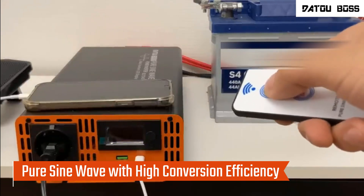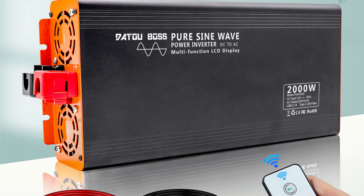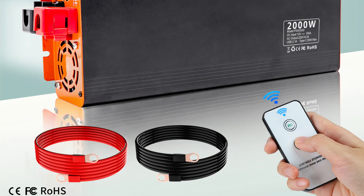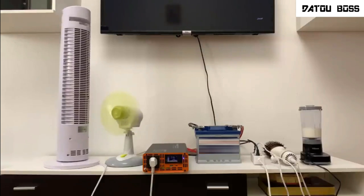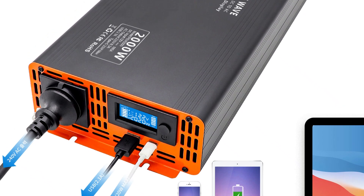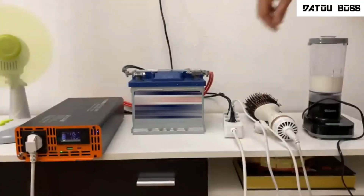Pure sine wave with high conversion efficiency: the inverter intelligently filters power to prevent interference with electronic devices, making it suitable for sensitive appliances. With a high conversion efficiency of up to 90% and low self-consumption, it effectively extends battery life and enhances energy savings. Compatible with a wide range of electrical devices including TVs, LED lights, and LCD monitors, it is especially ideal for inductive load appliances such as refrigerators and induction cookers, due to its stable and clean power output.